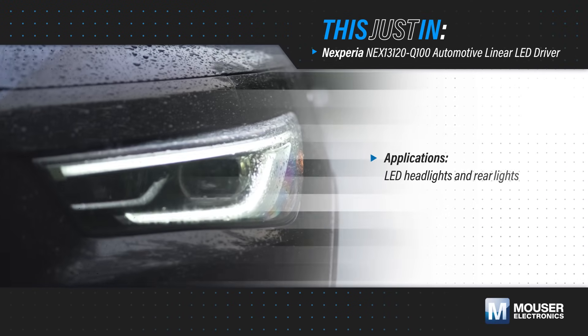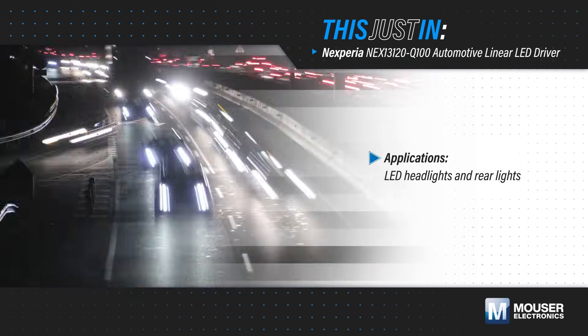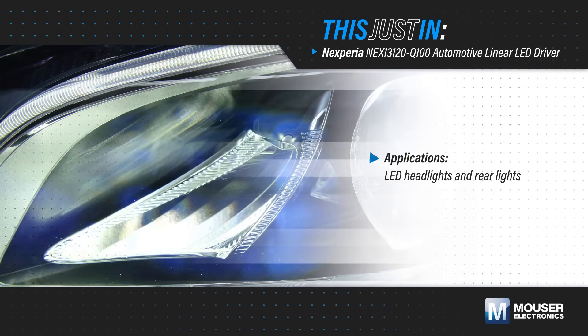LED headlights and rear lights in modern vehicles require intelligent control solutions that support complex, multi-channel lighting designs, provide diagnostic capabilities, and meet stringent automotive requirements.